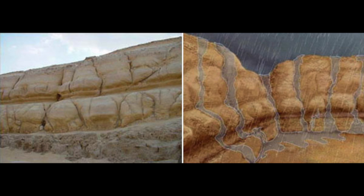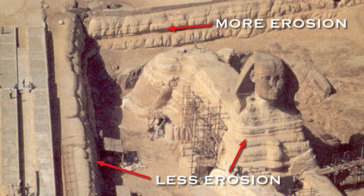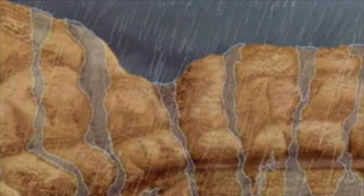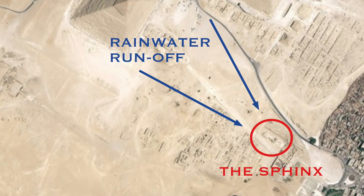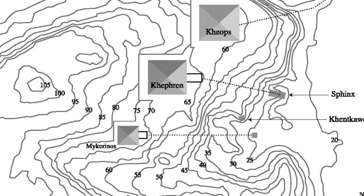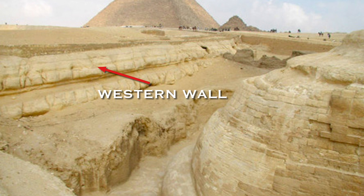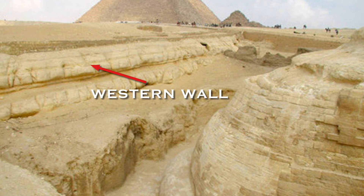There is no question that the Sphinx enclosure is affected by water erosion, which is certainly precipitation induced — but how do geologists explain the differing levels of weathering? Why is there more water erosion on the western wall than anywhere else? In their studies, Reader and Schoch concluded that the heavily weathered western enclosure wall was eroded not by rainfall per se, but by rainwater runoff. If you look at topographical maps of the Giza Plateau, you'll notice it slopes eastwards, causing rainwater to naturally run off into the western part of the Sphinx enclosure, exploiting exposed joints in the rock-cut face and leaving the morphology we see today.